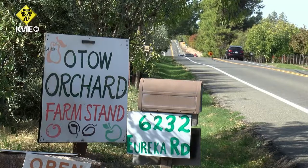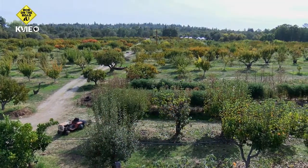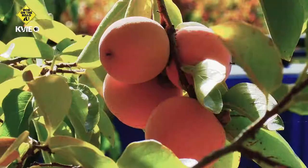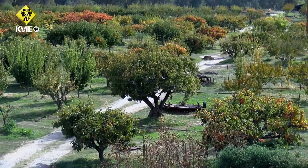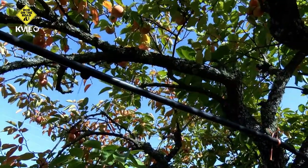The roots run deep at Otoh Orchard in Granite Bay, here on the original 20 acres of land bought in 1911 by Japanese immigrant Kichitaro Kawano. Fruit trees, primarily persimmons, would soon blanket these hills. Some of the original trees are still standing and bearing fruit today.